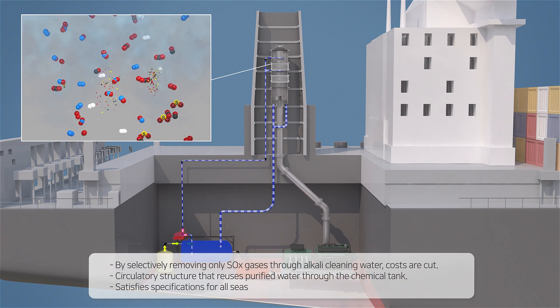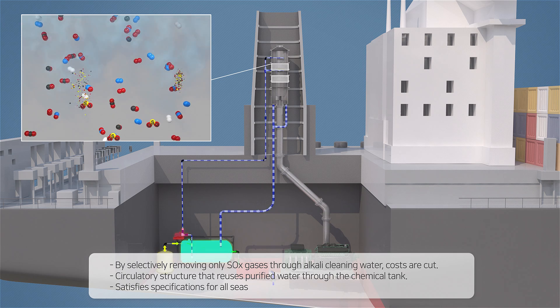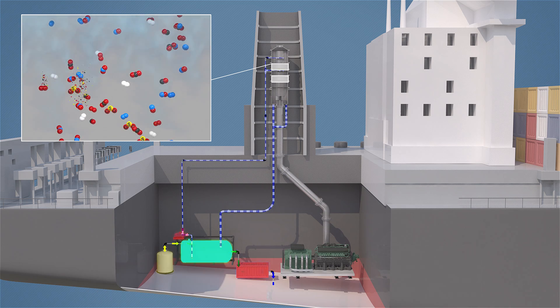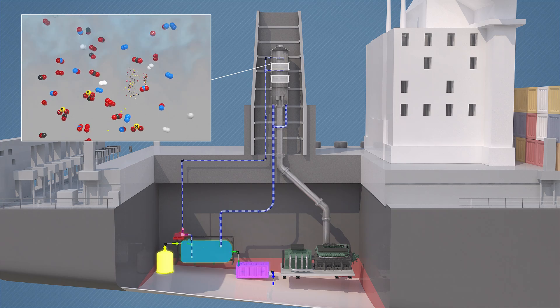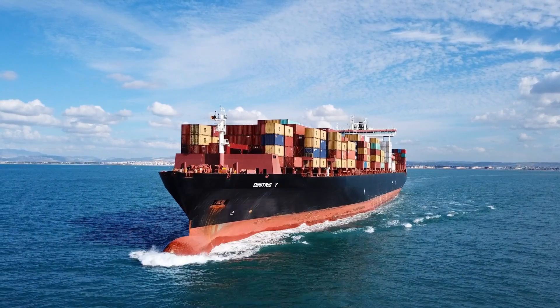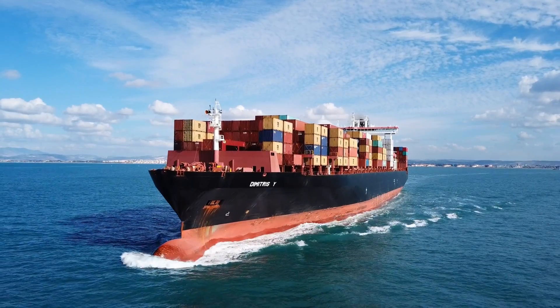By selectively removing SOX gases, operating costs can be minimized. All wastewater that occurs at this time is treated, satisfying all specifications after passing a proprietarily developed water treatment system. It suggests a global solution for a competitive exhaust purification system.